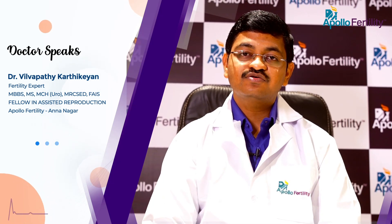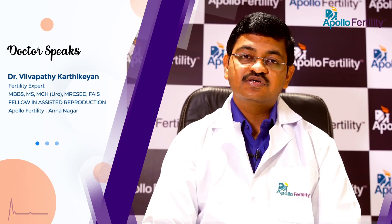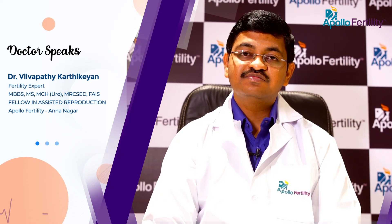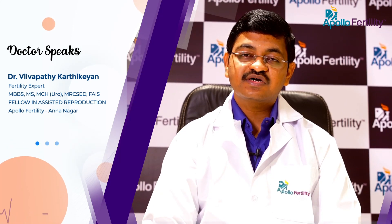Once we are sure that the varicocele is causing a problem of low sperm count or a problem in the quality of the sperm — that is either the motility, the morphology, or even in special tests — then we can do a corrective operation.